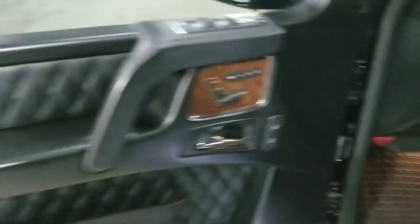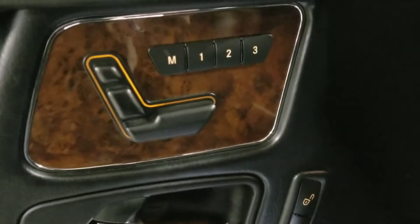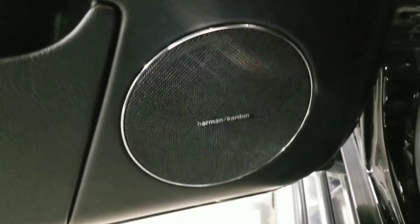Looking over at the door panel, we see a continuation of the diamond stitching as well as the buttons for the memory seats. This vehicle does come equipped with the upgraded Harman Kardon sound system. Looking down here, we see the AMG illuminated door sills.